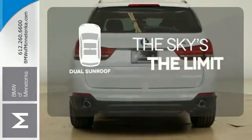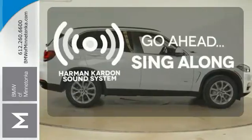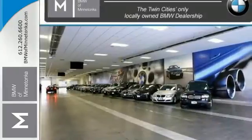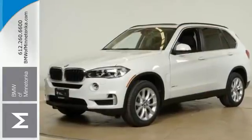Don't forget to put on your sunscreen with the dual sunroof. Let your music envelop the cabin with the Harman Kardon sound system. Hindsight is 20-20 with the backup camera. Getting to your destination has never been easier or more fun. Get behind the wheel of this X5 today.